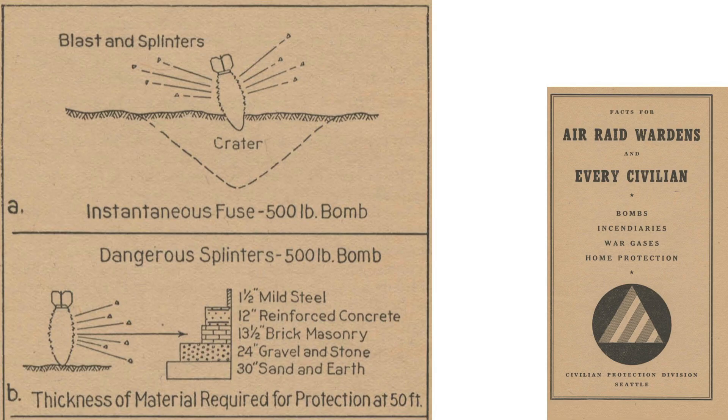The shielding material type and thickness required to protect personnel is shown on a page from a 1945 document titled Facts for Air Raid Wardens and Every Civilian. This image shows the level of shielding needed to stop 500-pound bomb splinter fragments at a distance of 50 feet: 1.5 inches of mild steel, 12 inches of reinforced concrete, or 30 inches of sand and earth.